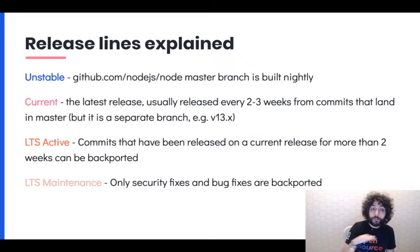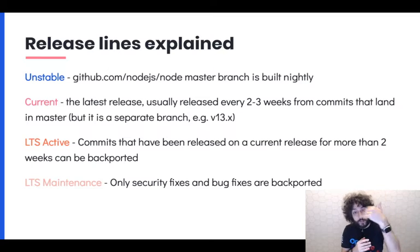We do current releases every two to three weeks from commits that land on master, on a separate branch — right now it's v13.x. Then we have LTS Active, which includes commits that have been released on a current release for more than two weeks. And then we have LTS maintenance, where only security fixes and critical bug fixes are backported. Node 10 is due to enter maintenance in April 2020, so everyone should be moving to Node 12.